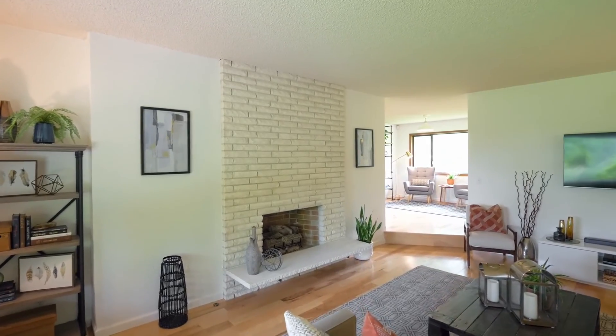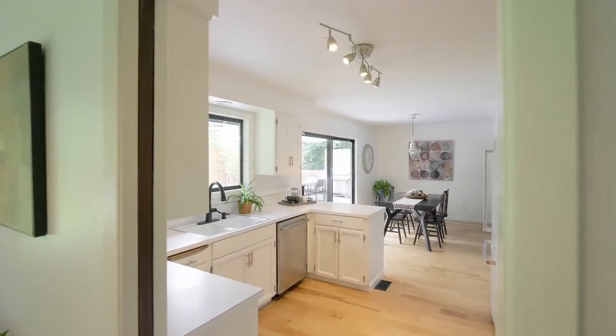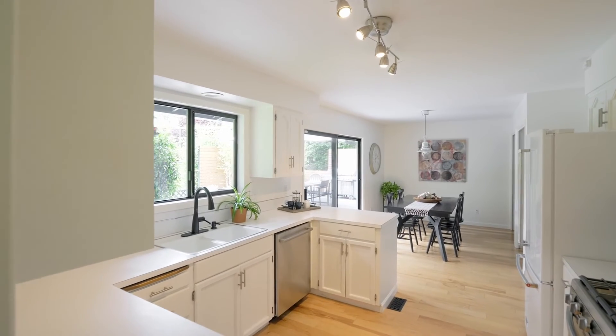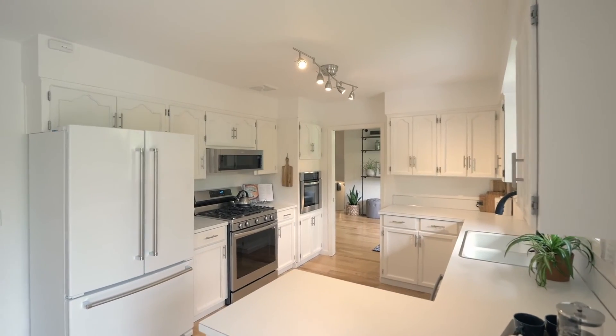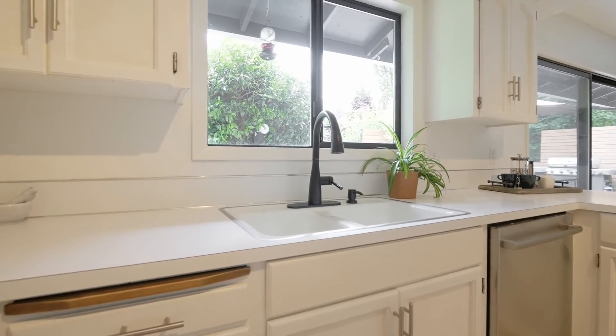The kitchen begins where a sitting and office area ends and extends into a bright and breezy dining area. A brand new stainless gas range and matching wall oven give you the kind of capacity you'll need for such an entertainer's paradise.